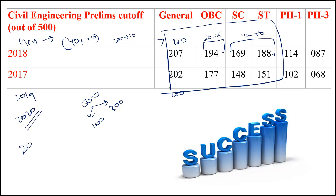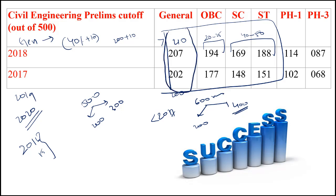One more point I want to stress: please do not compare with 2016 or 2015 cutoffs, because before 2017 the paper was not 500 marks — it was a 600 marks paper, with 200 general paper and 400 technical paper. So please do not compare with years before 2017. You have to compare only with 2017, 2018, and 2019. It is very safe to say if you are scoring more than 210, you are going to clear the engineering services examination prelims.